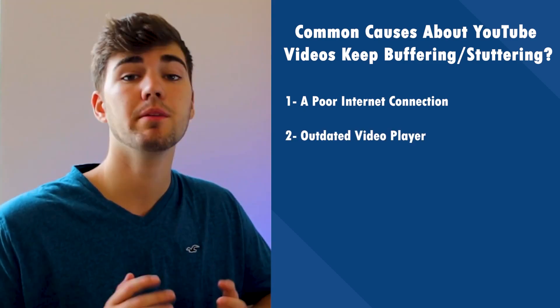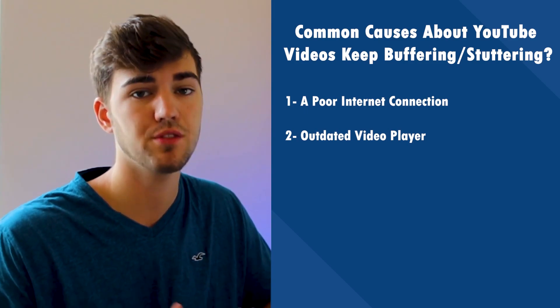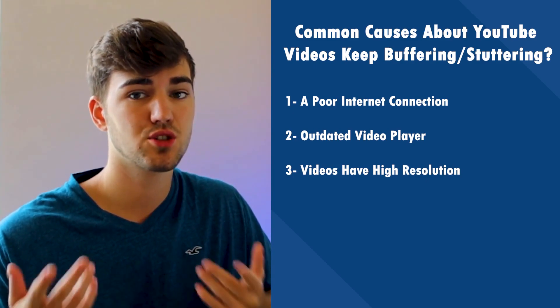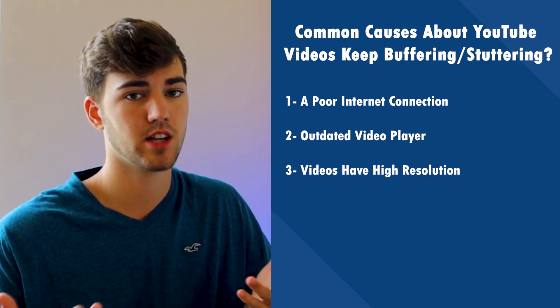Number two: an outdated video player. Make sure you have the most recent version of Adobe Flash Player. Number three: videos have high resolution. You may be watching YouTube videos at a resolution that is just too high for your internet connection to handle.